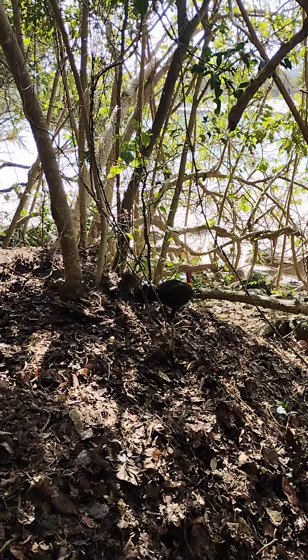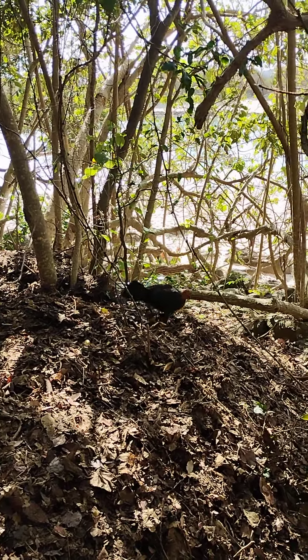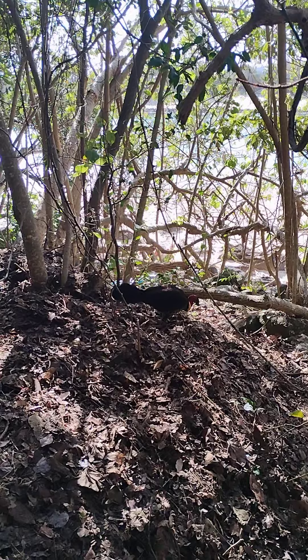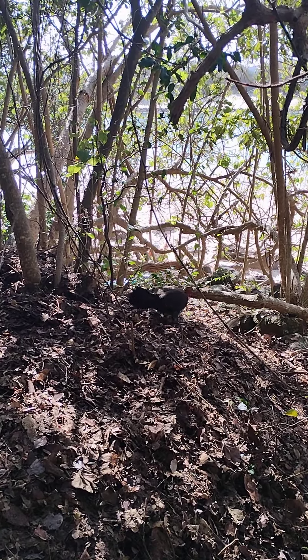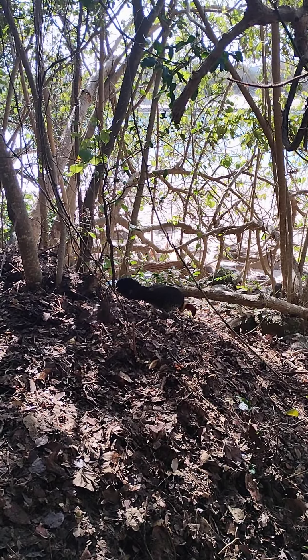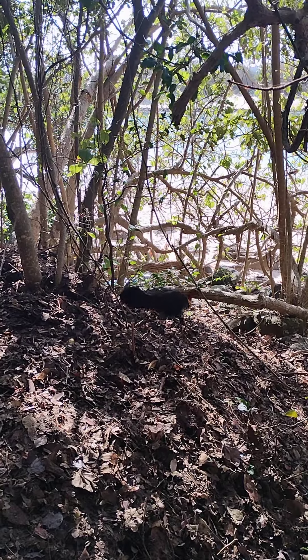The bush turkey is a very unique animal. What happens is the male, which you see right here, is actually making a nest, and then it goes out and finds itself a female to mate with. Usually, the longer and thicker and more bright the yellow flap of skin underneath its neck is, the more attracted the female is towards the male.